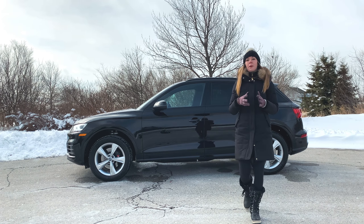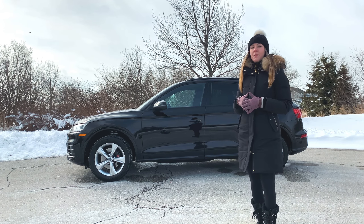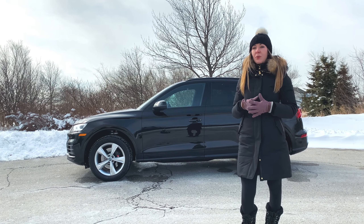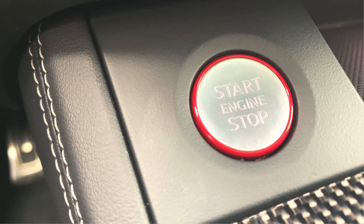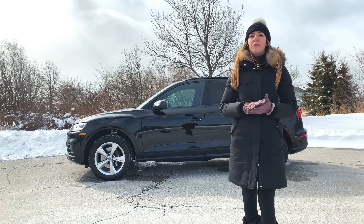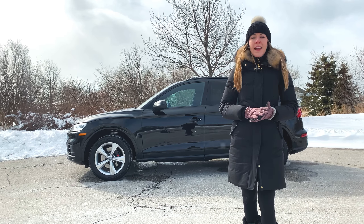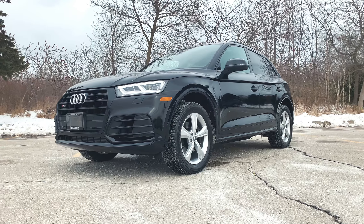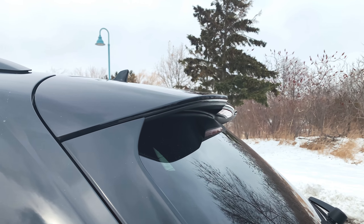Balance and function are the epitome of the SQ5. Because of its impressive ground clearance and quattro all-wheel drive, you really can take this anywhere and it will perform. Getting into details, the Q5 is used as the foundation for the SQ5, adding just a hint of aggression, enhancing the look with its deeper bumpers, larger side sills, and rear spoiler.